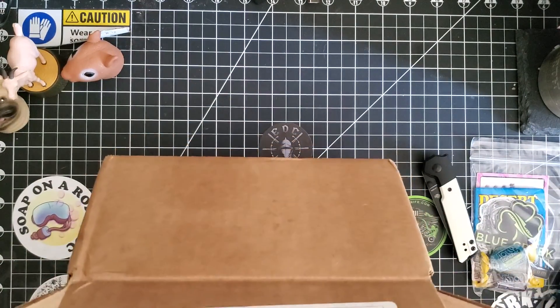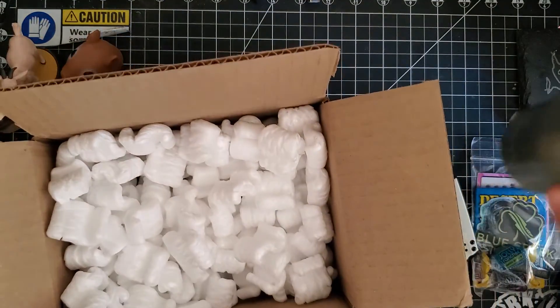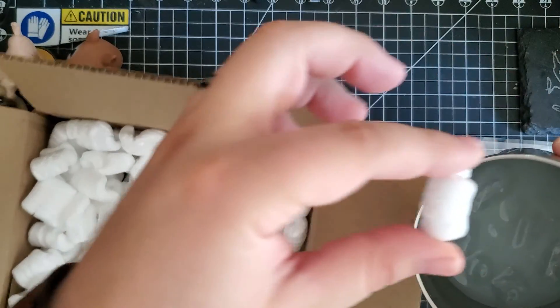Let's make sure there's nothing else in here... I don't think they would hide anything in the bottom. Whoa whoa whoa — iceberg right ahead! It went right in my drink. It went right in there.